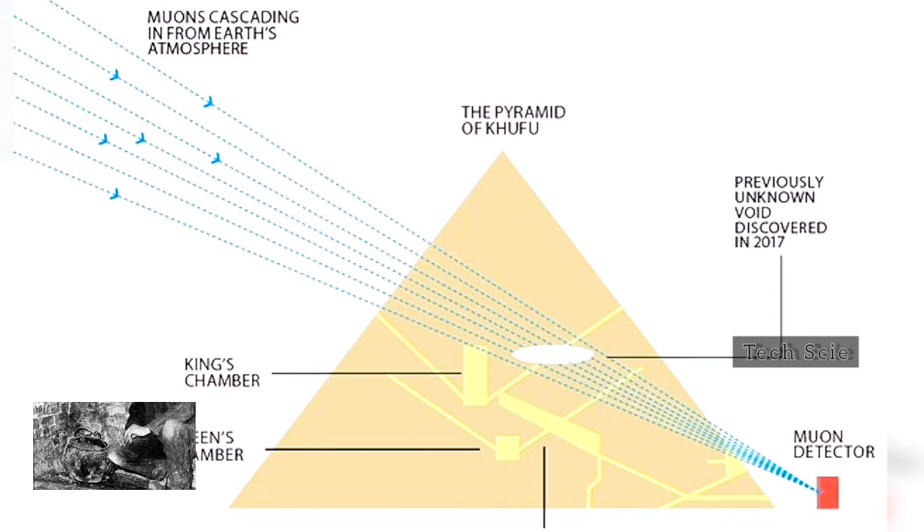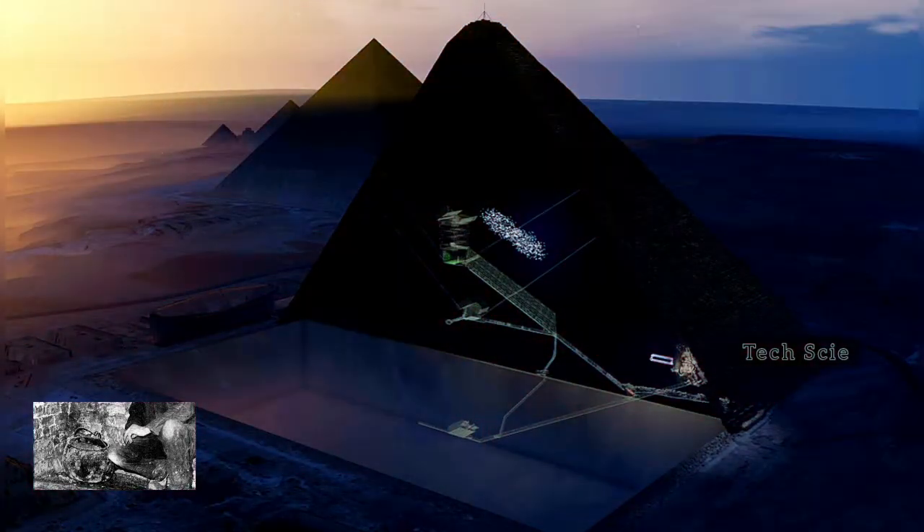"We don't know whether this big void is horizontal or inclined. We don't know if this void is made by one structure or several successive structures. What we are sure about is that this big void is there, that it is impressive, and that it was not expected, as far as I know, by any sort of theory," said Tayyubi when the news broke in November 2017.